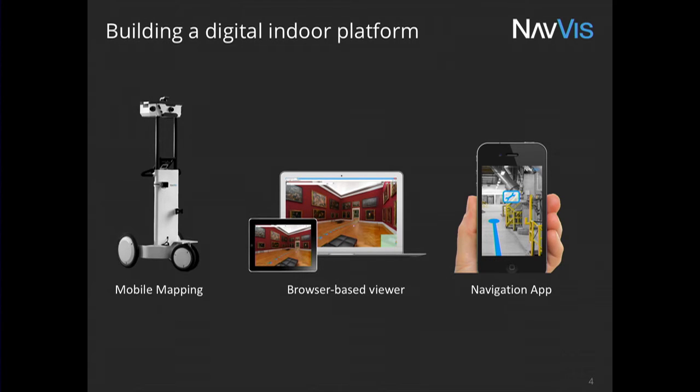With this, we record not just the geometry and the texture. We also record things like Wi-Fi fingerprints, Bluetooth fingerprints. We even record magnetic field disturbances. All of this information is really important, as you will see later.